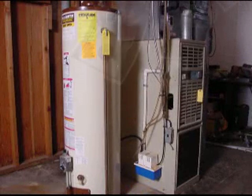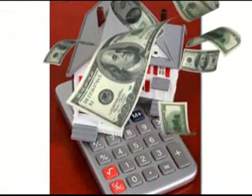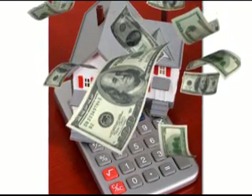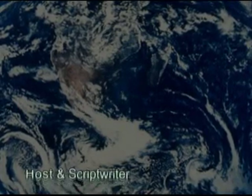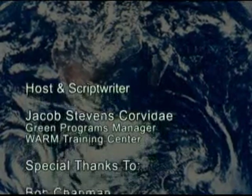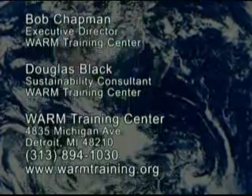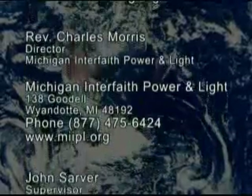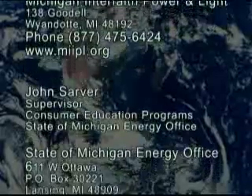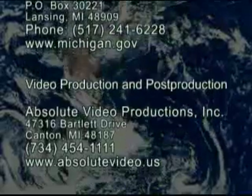Heating and hot water combined make up the majority of a home's energy use, which means this is a high priority for savings. So get working on those systems today, and make sure they're working for you, not against you. Thank you so much for joining us today, and we'll see you next time.